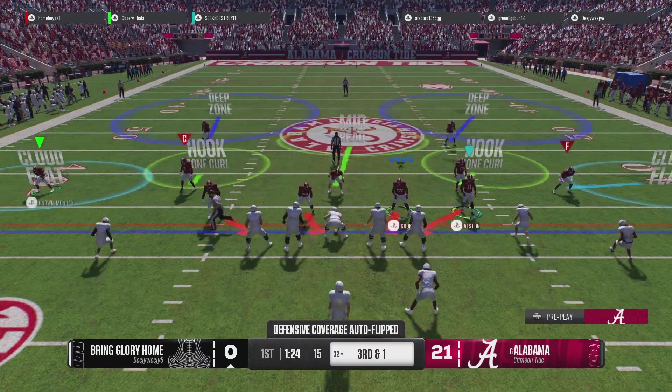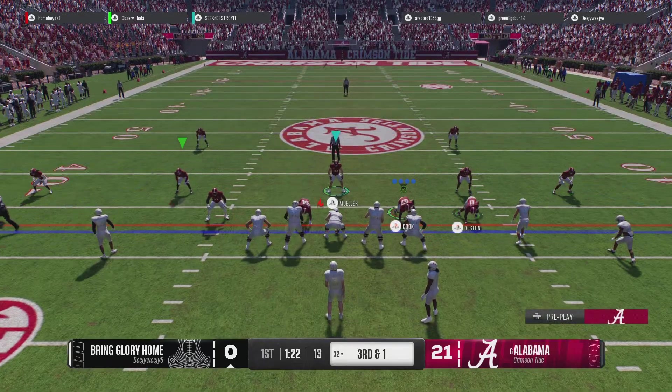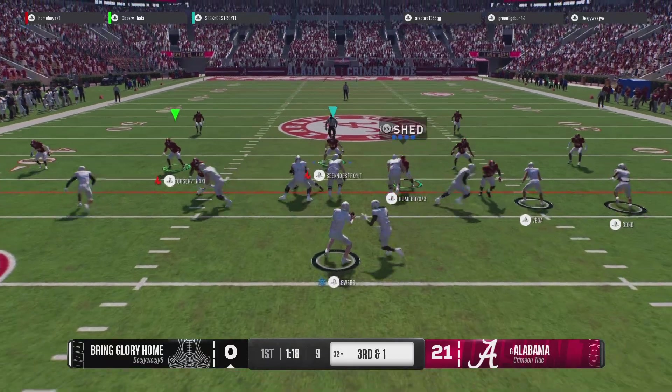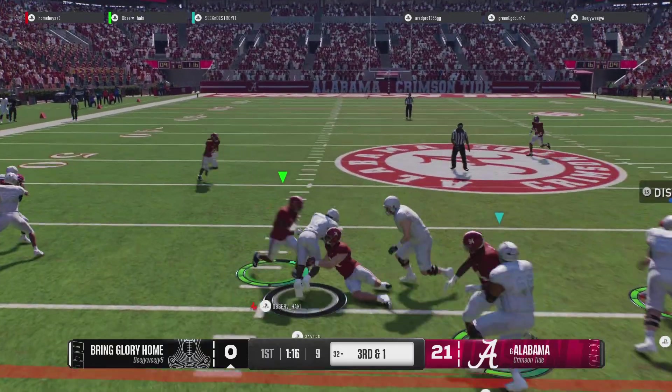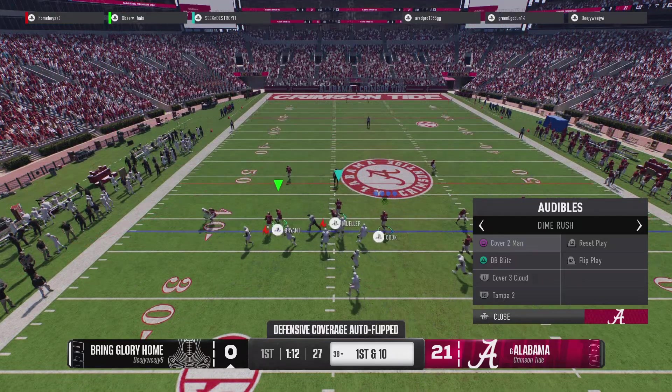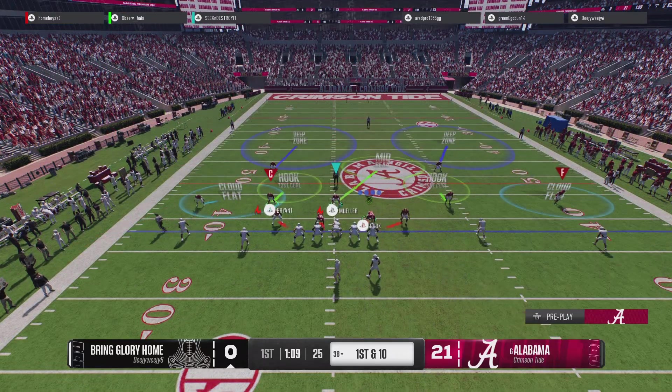Will they keep it on the ground again here on third down? They'll try to run for it. He'll have enough to move the chains — it's first down at the 38. Here's this offense with a fresh set of downs.